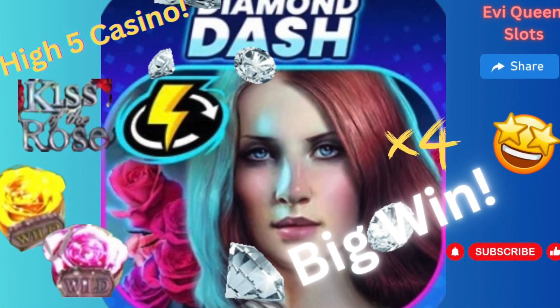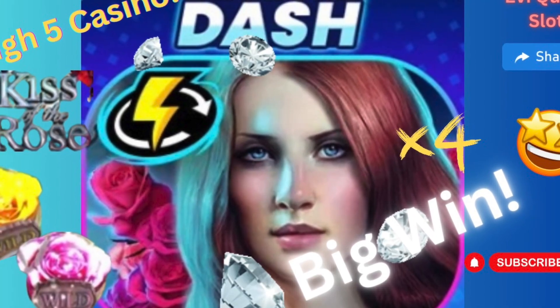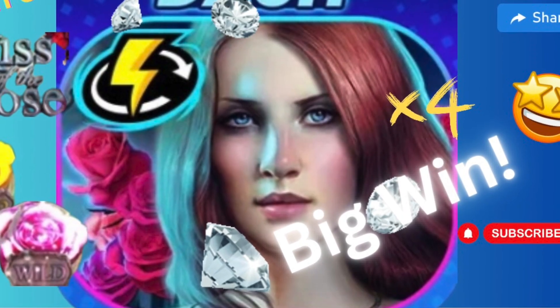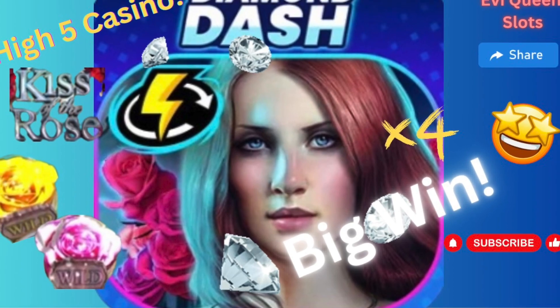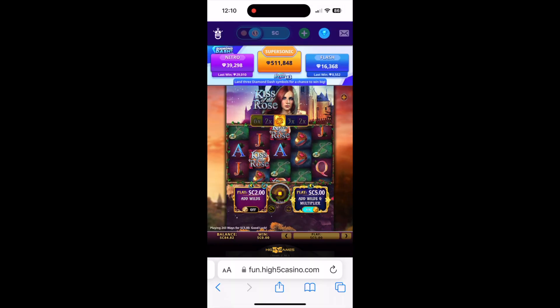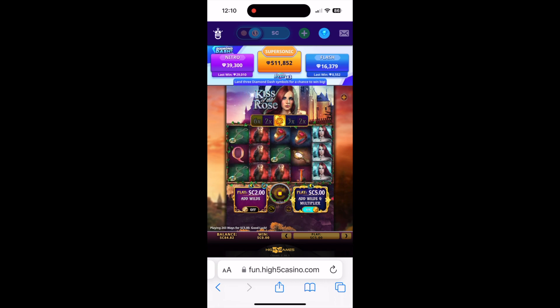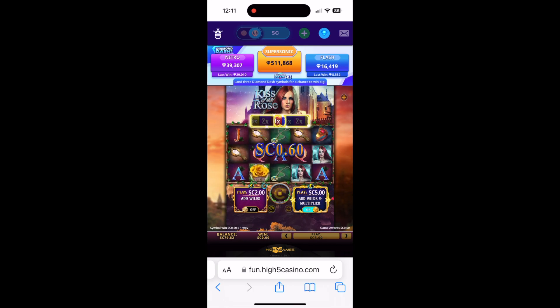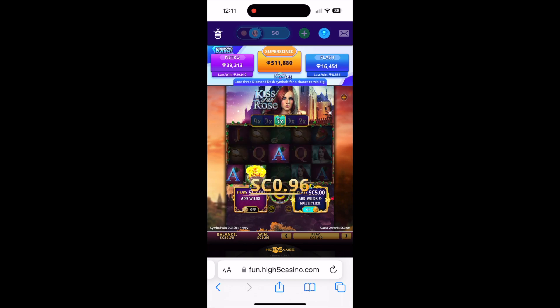Hi everyone, TGIF, happy Friday! I decided to play High Five Casino last night and I wanted to show you my big win. These Diamond Dash games on High Five — they sometimes put a note saying they're featured. I've tried two of them now and I've done really well. This one is called Kiss of Rose and it has a multiplier.